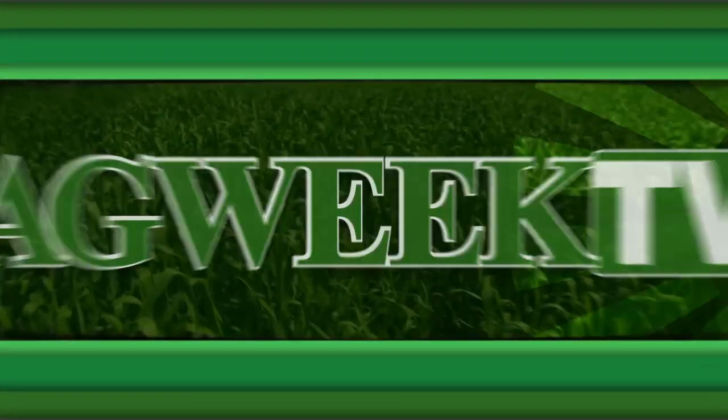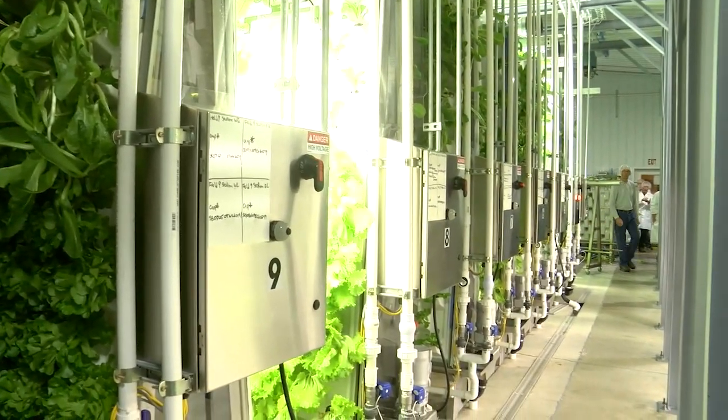Lettuce Abound Farms grows seven different varieties of lettuce along with basil. They produce inside using no natural sunlight and just four percent of the water typically needed. Katie Pinke traveled to central Minnesota to learn more about this unique operation. As one farmer puts it: this is a great way to grow food and this is the farm of the future.